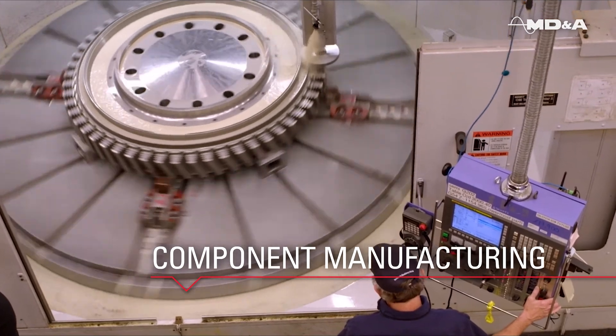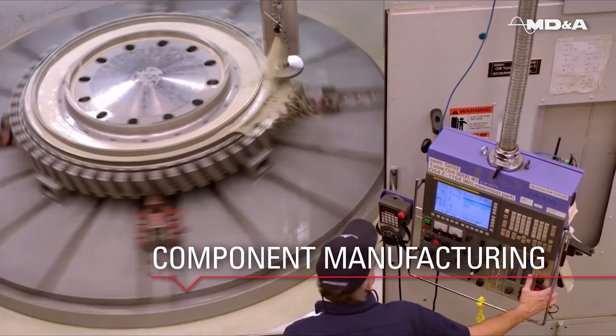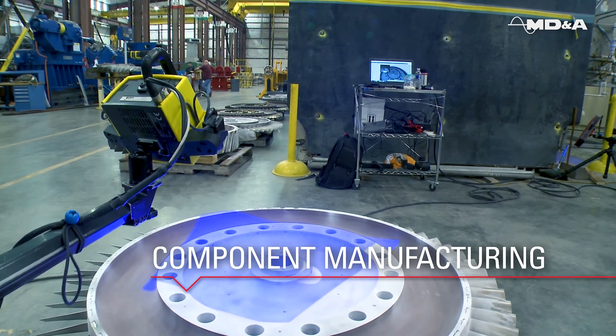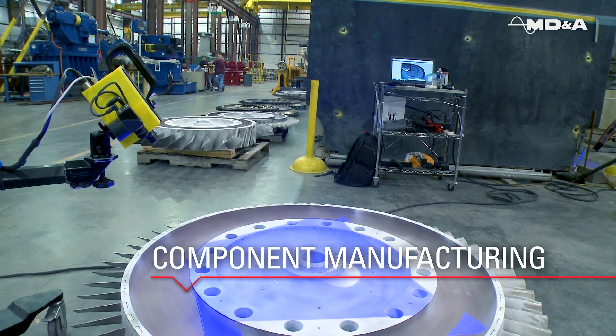MDNA is a premier worldwide manufacturer of heavy-frame gas turbine rotor components, from replacement turbine wheels and discs to spacers. Our components are based on a reverse-engineered, never-fired OEM design.